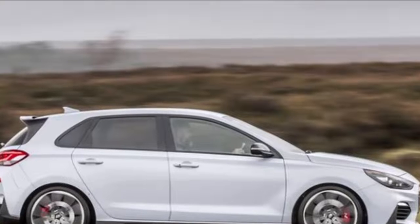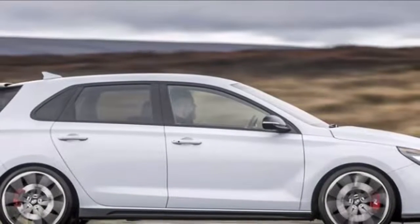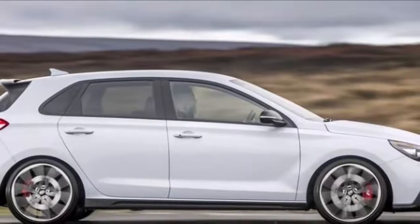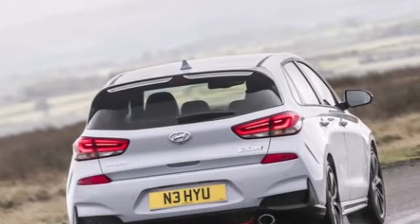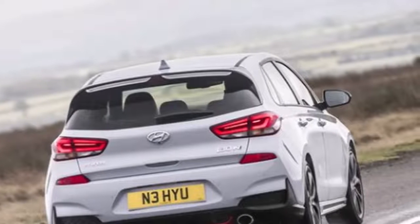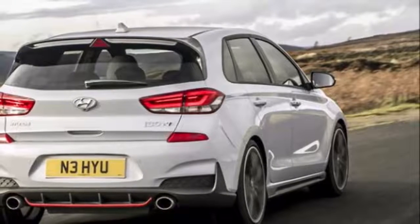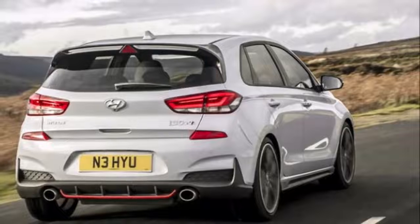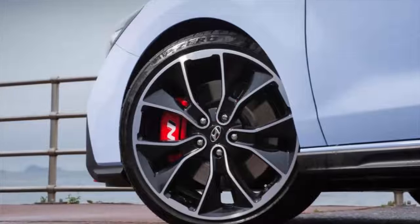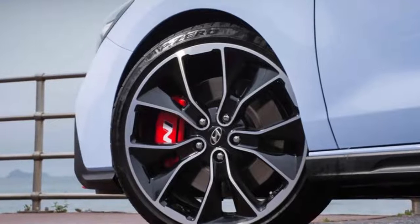Americans know the i30 as the Elantra, and they'd recognize the N Performance as a variant of the Elantra GT Sport hatchback — a car that's already impressed us with its Golf GTI-like chops. The N Performance version turns everything up to 11. Insiders say Biermann was given a green light by Hyundai bosses to make whatever changes he felt necessary for this, the first-ever Hyundai N model.